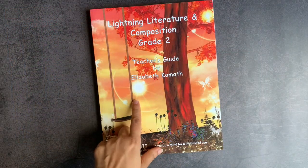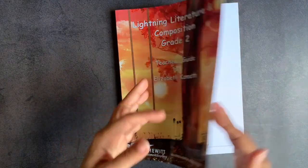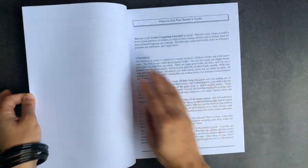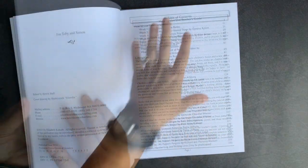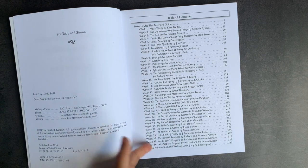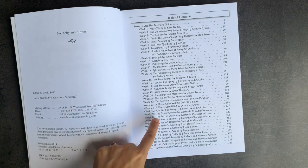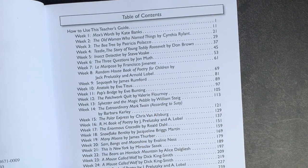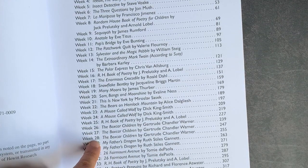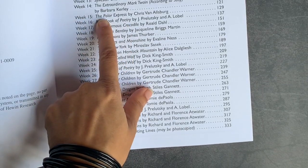I'm going to start with the teacher's guide so you can see how it's arranged. If you've used previous levels of Lightning Literature, the teacher's guide is very similar to all of those past ones. When you open the book, you have a clear table of contents organized from weeks one through week 36. This is designed as a 36-week program. Sometimes you will have a book that extends over more than one week — for example, the Boxcar Children extends from weeks 26 through 28 — but other books will just be one week, like the Polar Express, which is just week 15.